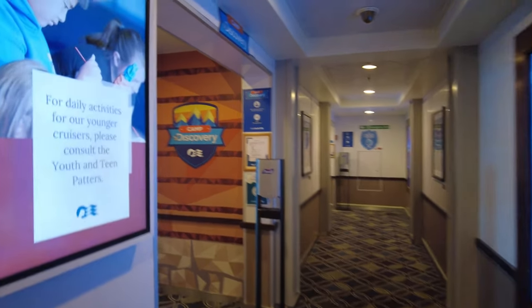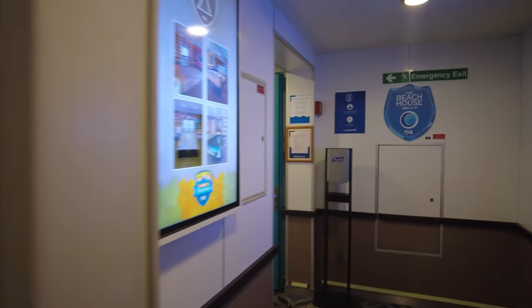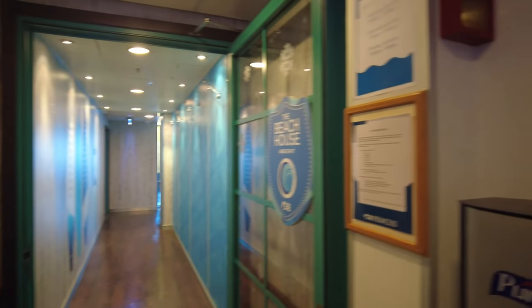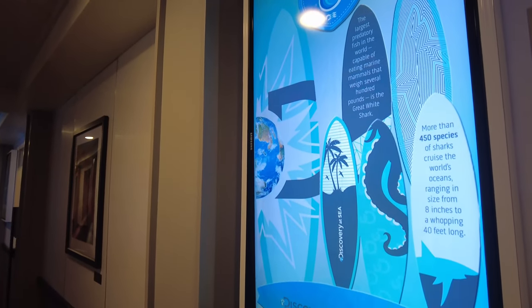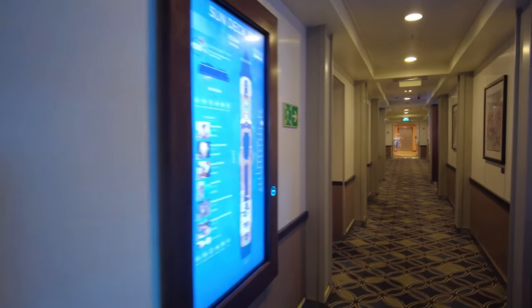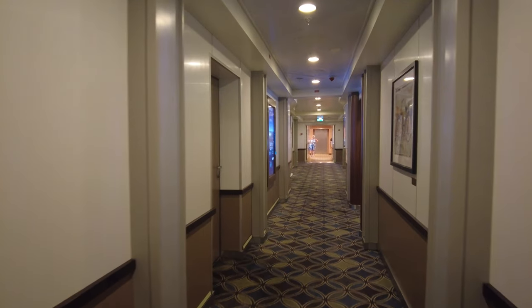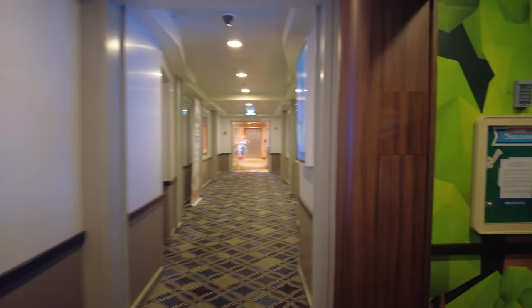There are some videos and pictures here that show the types of activities they have going on. Surprisingly for a premium brand like Princess, which is traditionally an older 55-plus crowd, they are really doing a lot of things to cater to families and multi-generational families. The particular sailing we were on was a New Year's sailing, and I believe about 25% of the passengers were under the age of 18.